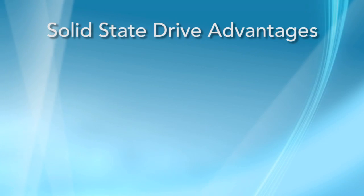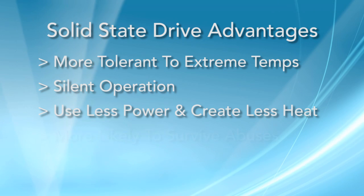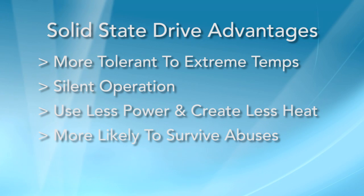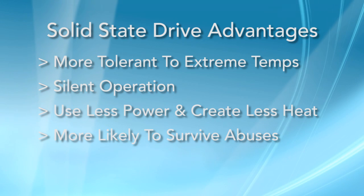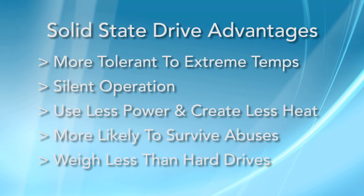Solid-state drives have obvious advantages over their hard drive counterparts. They withstand temperature extremes better, they run more quietly, they run cooler, they tolerate shaking, dropping, and other traumas that would otherwise render a hard drive useless. And because they can be designed with smaller form factors, SSDs often weigh less than hard drives.